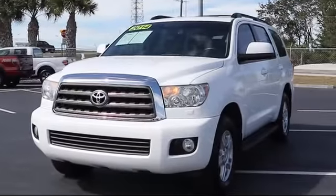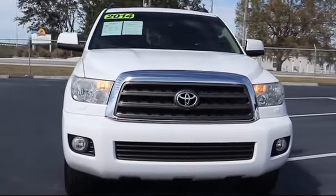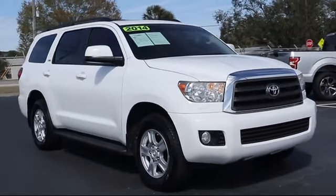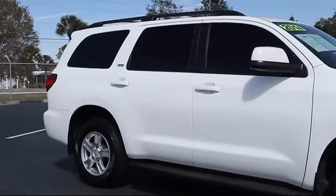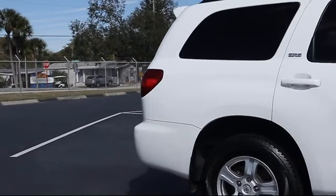It comes equipped with rear view camera, alloy wheels, steering wheel controls, tire pressure monitoring system, roof rack, leather wrapped steering wheel, keyless entry, rear spoiler, air conditioning, rear air conditioning, and has less than 85,000 miles on the odometer.